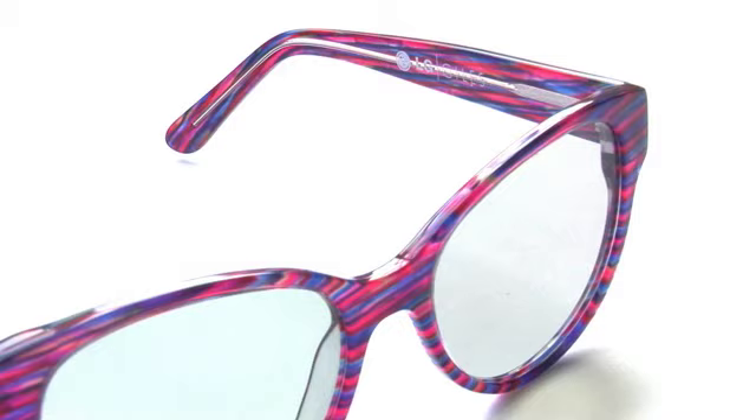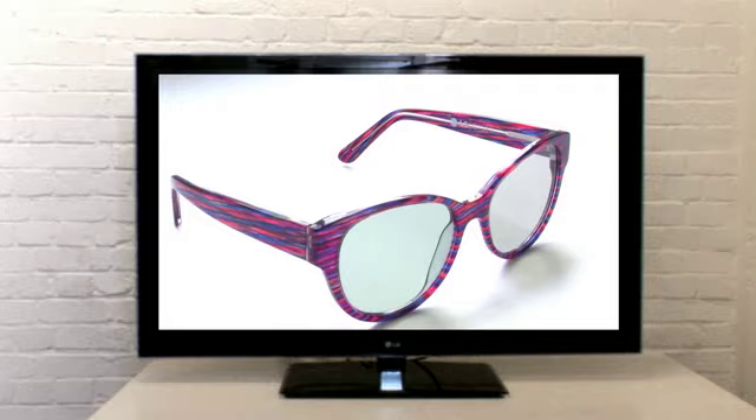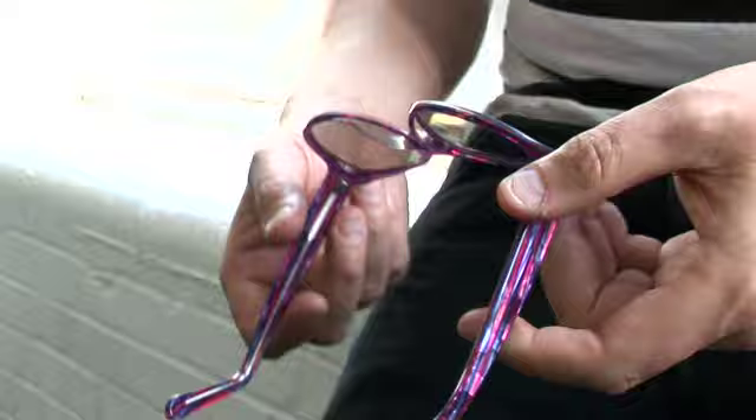The print design came from a process called data bending, where we take an image — in this case an illustration that I've done — and put it through a data bending program. It separates all the chromatic layers and you end up with a nice abstract, really beautiful coloured piece like this. I really like the end result of the design. It gave me the feeling of psychedelic TV interference.